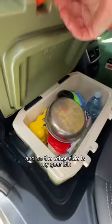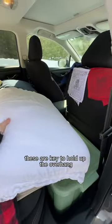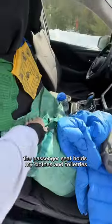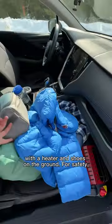Behind the driver's seat is my igloo cooler, and on the other side is my gear bin. These are key to hold up the overhang so the bed has the same length as a queen-size mattress. The passenger seat holds my clothes and toiletries with a heater and shoes on the ground. For safety, the driver's seat is clear and nothing is outside my car at night.